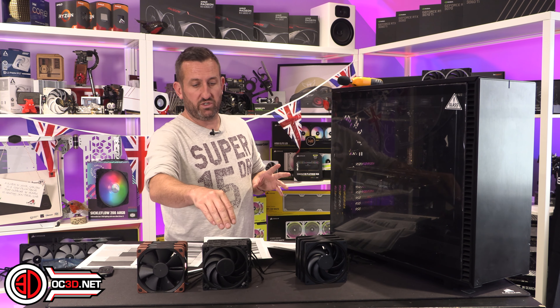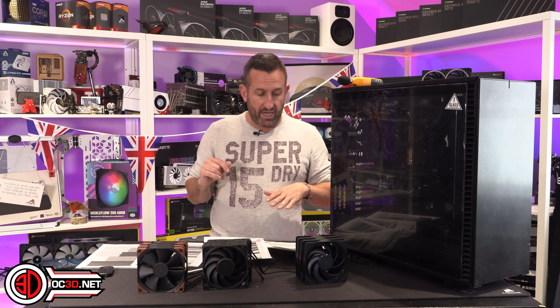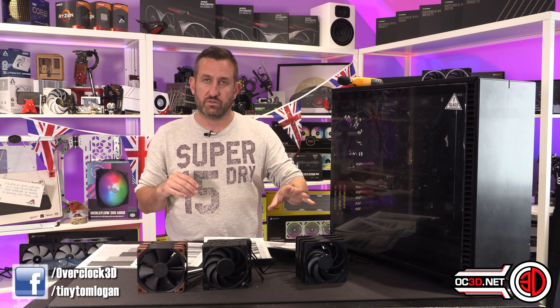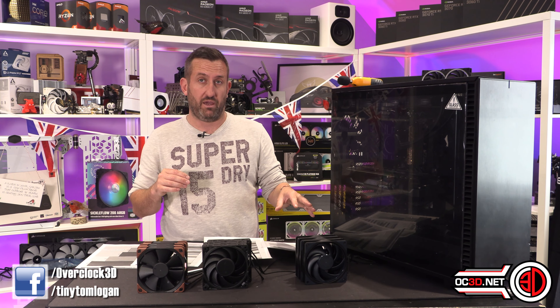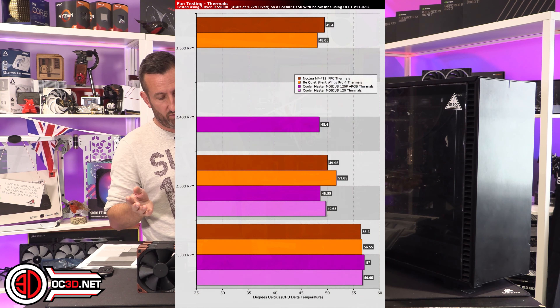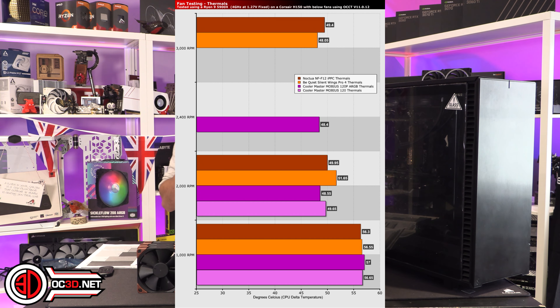Maybe the Noctua is noisier because it's not pushing so much pressure through, creating more turbulence. At the end of the day, the Noctuas were not designed to be quiet, whereas Be Quiet wanted a high-performance fan that doesn't just make lots of noise. The 2000 RPM results speak volumes — the two Cooler Masters are actually the quietest at 2000 RPM, which genuinely surprised me. The old Cooler Master Sickle Flow fans back in the day moved loads of air but were ridiculously loud, so the fact that these are quieter than the others at 2000 RPM is quite nuts.